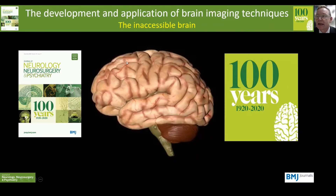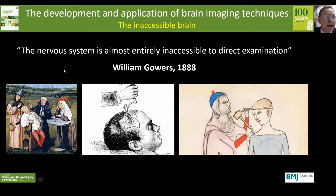As William Gowers wrote in 1888, the nervous system is almost entirely inaccessible to direct examination, which over the years has led to some rather desperate attempts to get a look at what's going on under the bonnet.